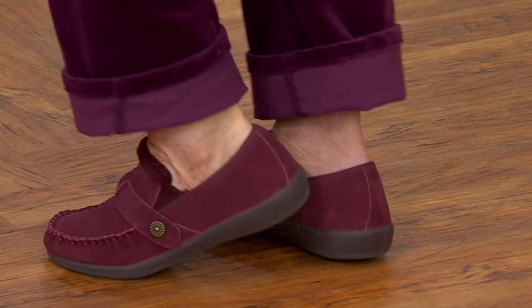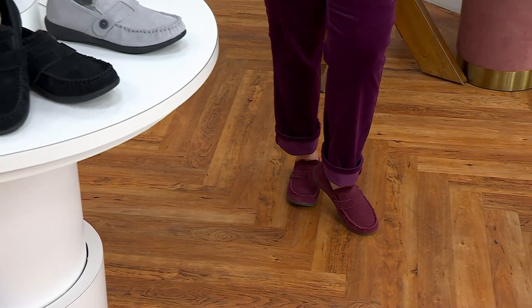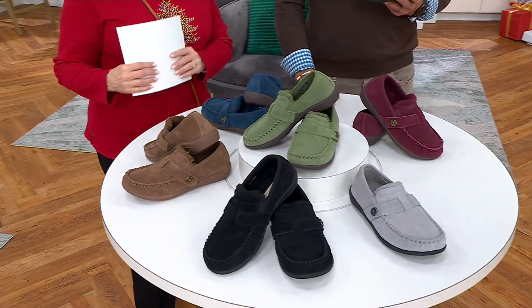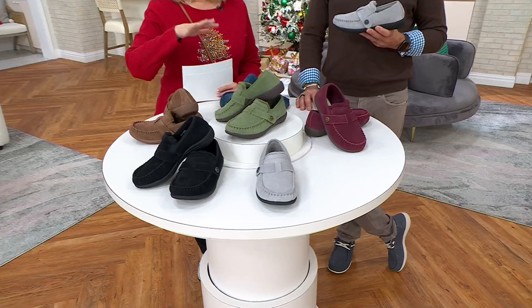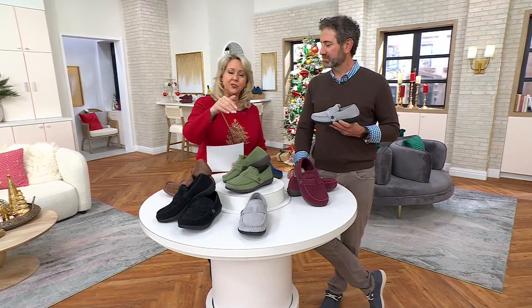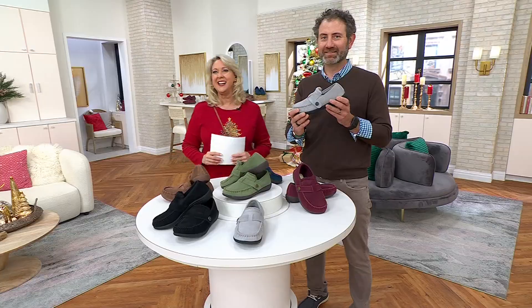What do you have to lose? You have a holiday return policy through the end of January — till the end of January to decide. If you're standing in whatever shoes you buy for long periods of time and your feet hurt at the end of the day, you really need to try these. They're so good looking and genuine suede. Let's go to the phones — Nancy from Maryland, hello Nancy, it's Nick and Mary.